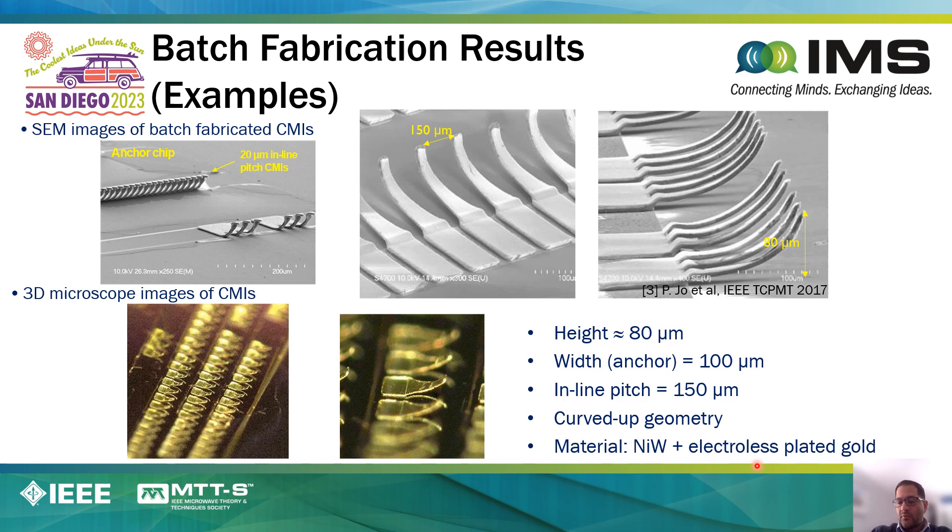Here we show images of these compressible micro-interconnects, where we show that the smallest inline pitch we have created is 20 microns. The largest height we've created is approximately 80 microns tall. These interconnects are all wafer-level batch fabricated. Their core is made out of nickel-tungsten, which is a material we use to optimize the mechanical properties. Further, these interconnects are coated with electroless gold to prevent oxidation of the nickel-tungsten and to reduce the resistance of the interconnects.